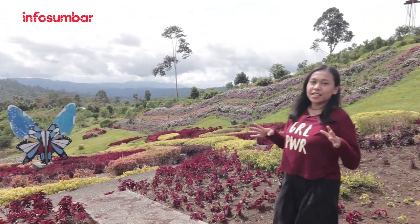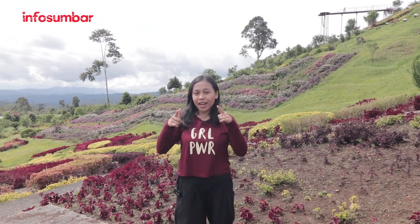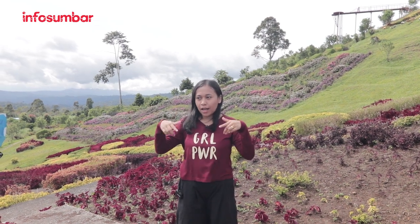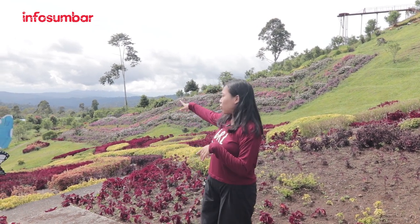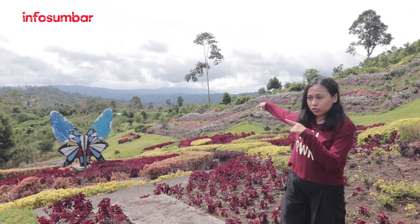Di sini banyak banget jenis bunganya. Ada yang aku gak tau namanya — mungkin ada yang tau jenis bunganya apa, bisa langsung tulis di kolom komentar. Terus juga ada spot foto, cocok banget untuk ibu-ibu dan uni yang hobi foto-foto. Bagus banget.